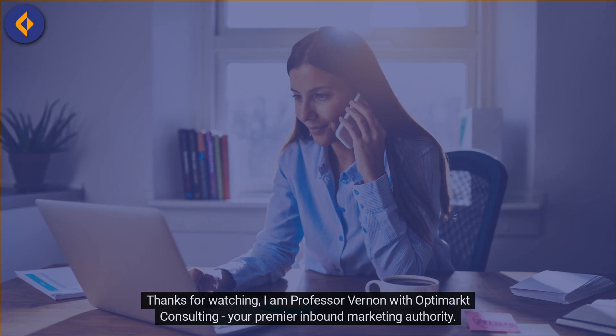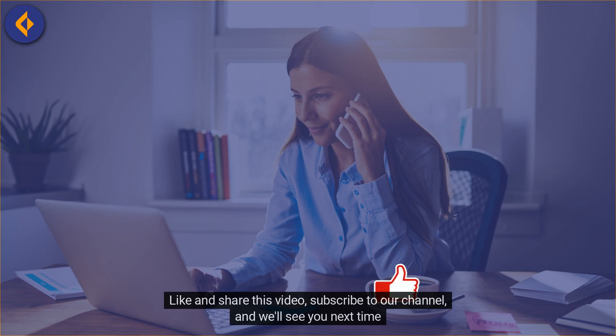I am Professor Vernon with OptiMarkt Consulting, your premier inbound marketing authority. Like and share this video, subscribe to our channel, and we'll see you next time.